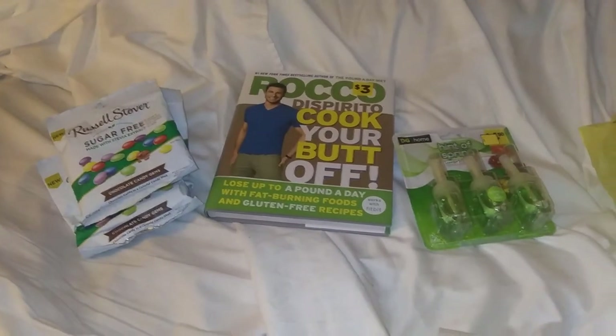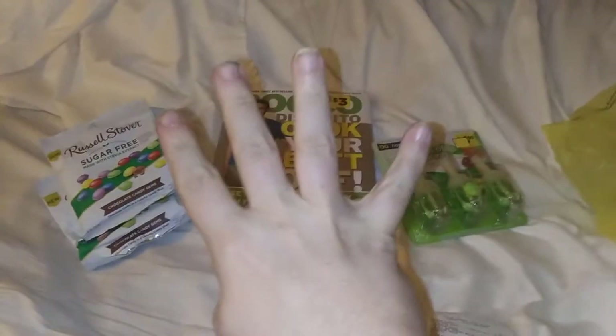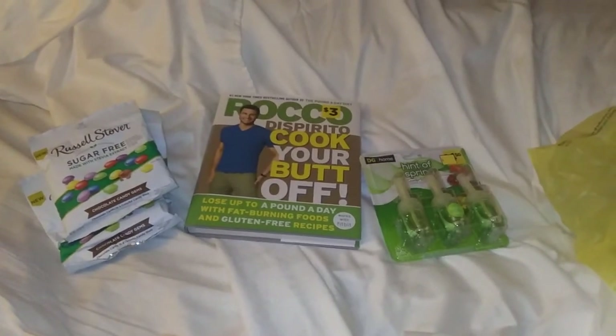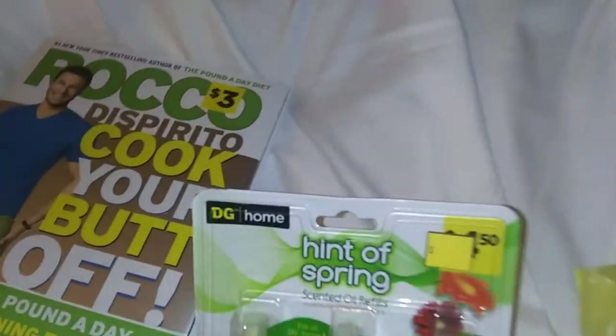Hello everybody, this is TNCouponer here. Welcome to the fourth and final haul of the Dollar General Clearance event. Can't believe this. This was awesome.